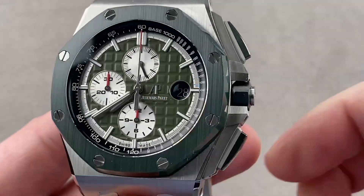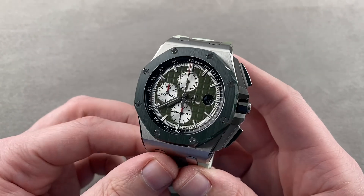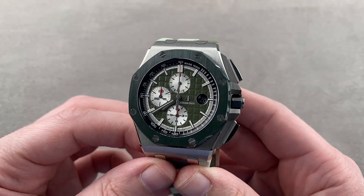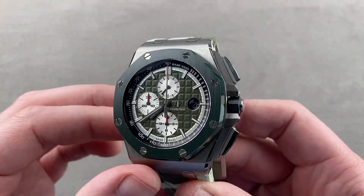Today we're discussing a model launched as a limited edition of 400 pieces in 2019. This is the Audemars Piguet Royal Oak Offshore Camouflage, a combination of stainless steel and green ceramic.